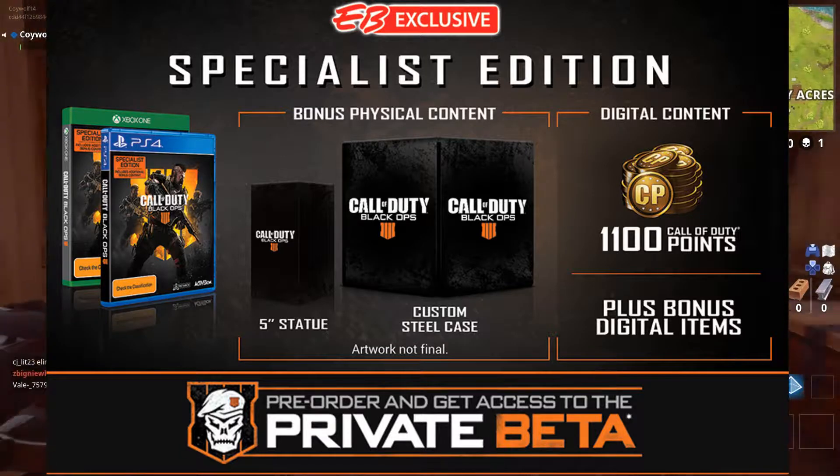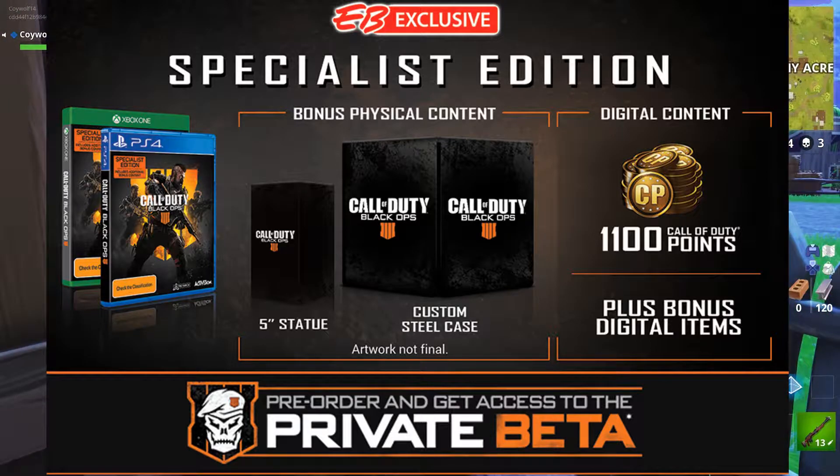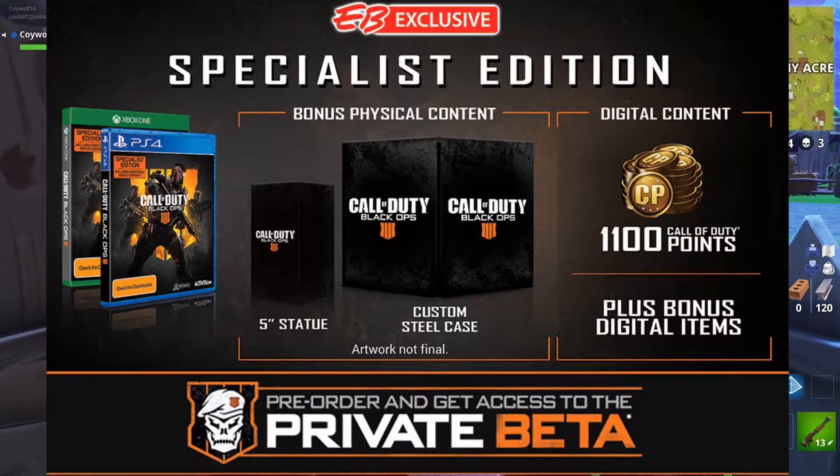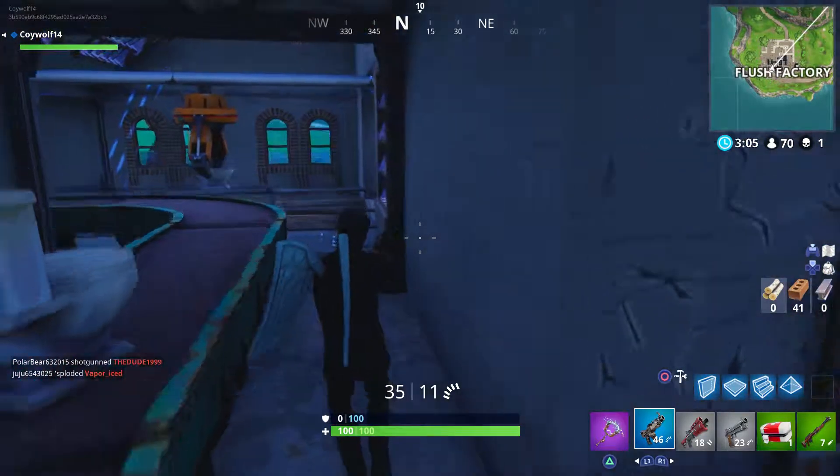And this is what they came up with — it is called the Call of Duty Black Ops 4 Specialist Edition. Looking right at it, it looks cool, but it doesn't seem to have anything worth a million dollars. You can see there is a statue, but that's about it.